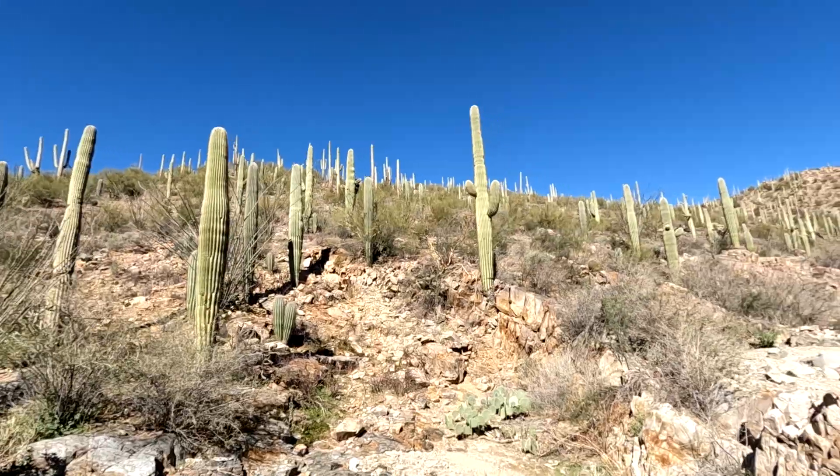Saguaro National Park, and the Sonoran Desert as a whole, is really a special place. Whether you've seen it one time or a thousand times, there's always beauty to find in its rugged landscape and something new to learn in its long history. We love national parks — they're special places that offer something for all kinds of visitors, and most importantly, they're a great excuse to get into the outdoors and explore. Thank you so much for watching, and as always, we'll see you on the next one.